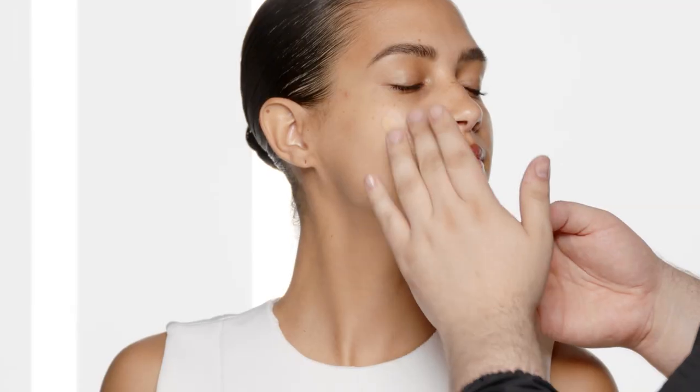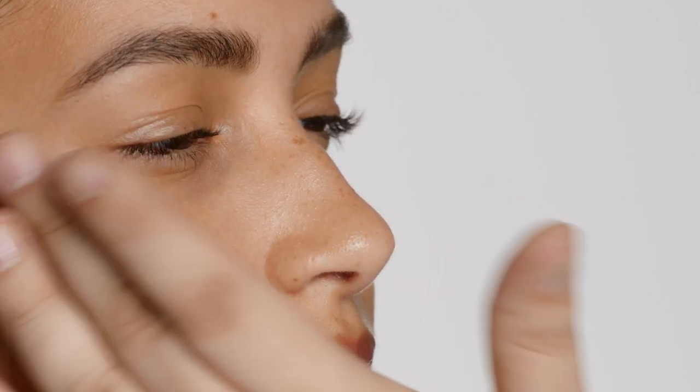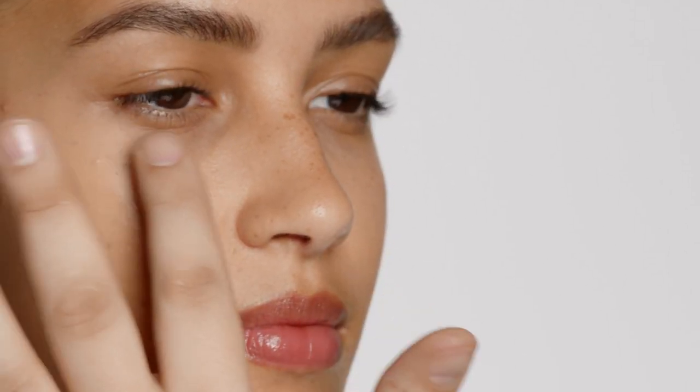Now I'm going to mix the Tinted Glow Booster into the foundation. I just mixed equal parts of the booster and foundation to achieve this beautiful radiance to the complexion. You can always add more or less booster to either amp up the radiance or tone it down.